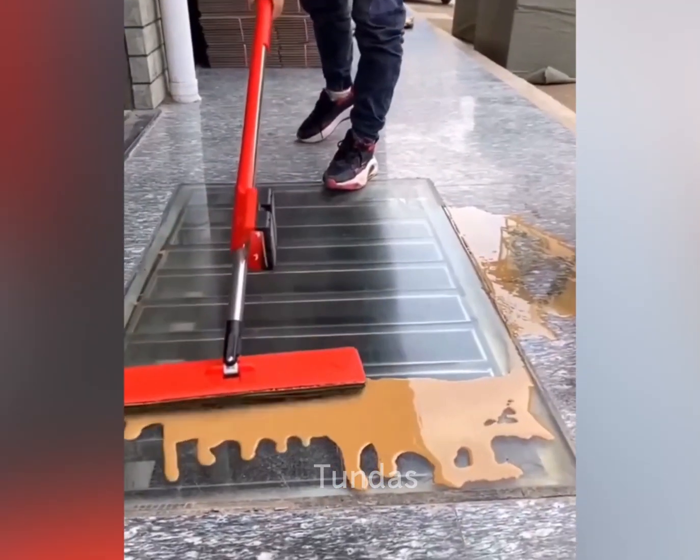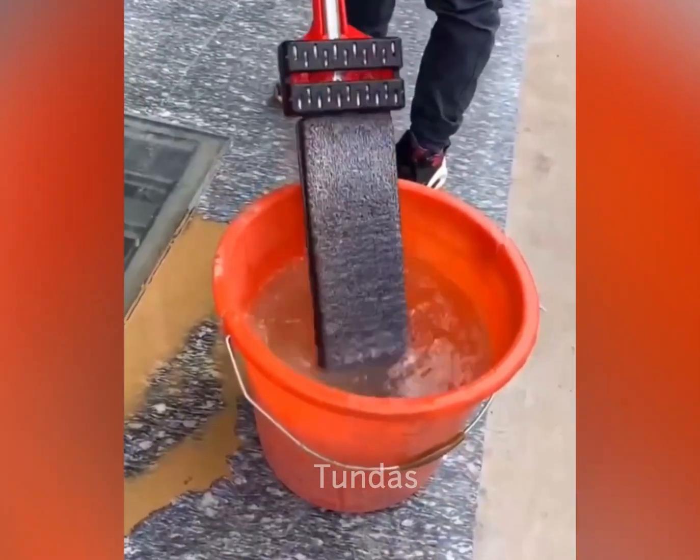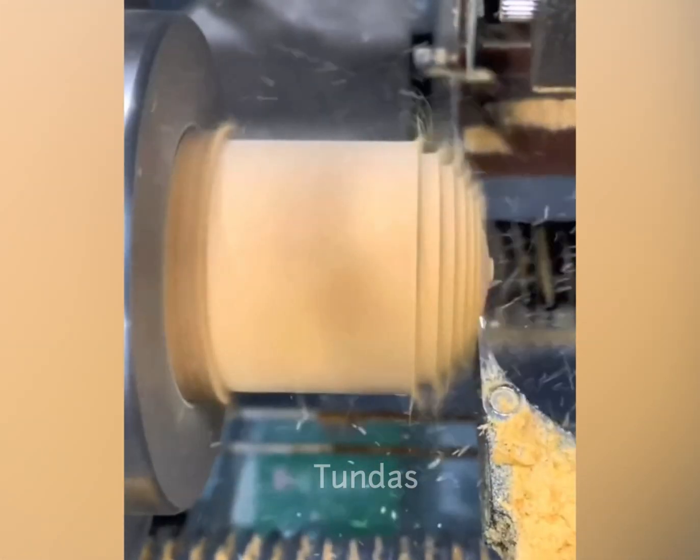This innovative manual mop easily handles dirt and grime, and afterward, thanks to its special mechanism, it's easy to clean. This lathe operates automatically without human intervention, following a predefined program.